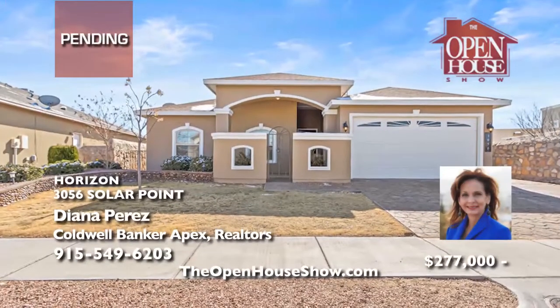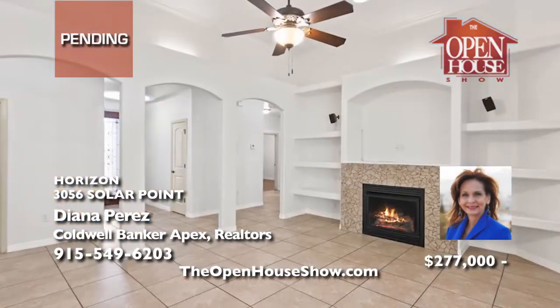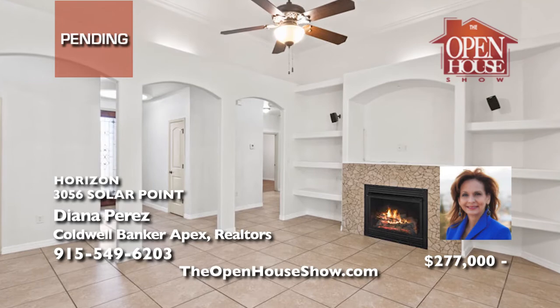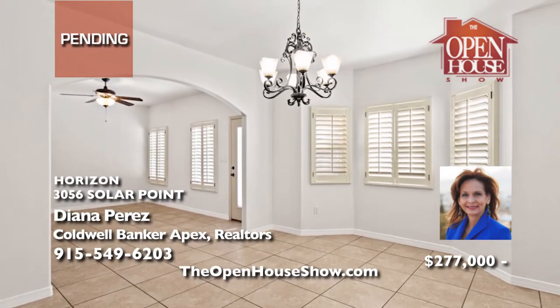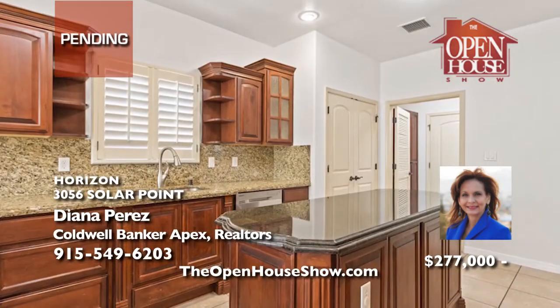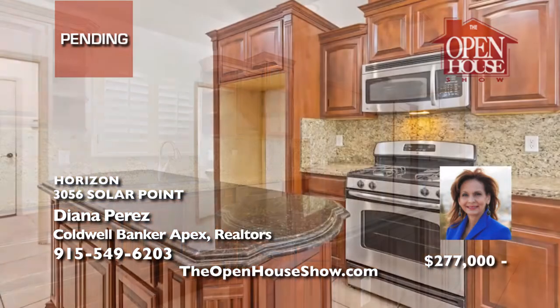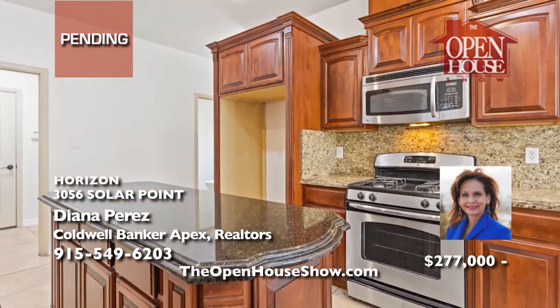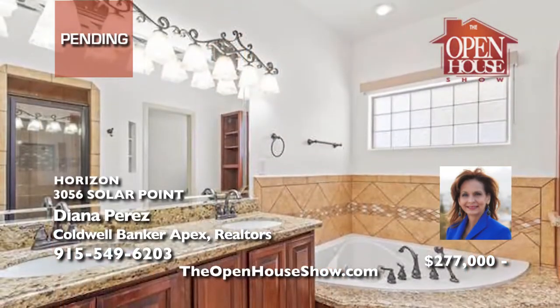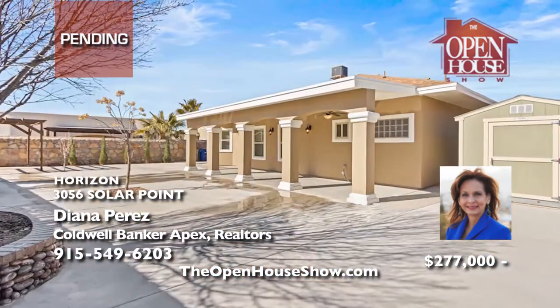Diana Pettis is accepting backup offers on this beautiful home in a peaceful neighborhood. Enter through the courtyard into the home's open floor plan, perfect for entertaining friends and family. You'll appreciate the fresh paint, fireplace, graceful archway to the dining room, kitchen with granite island, and dark cabinetry. With three bedrooms, two and a half baths, and a master suite with a corner jetted tub, this home is worth an offer.